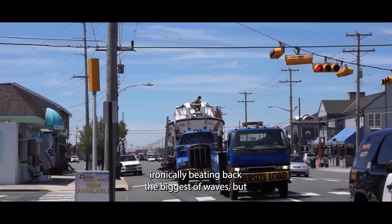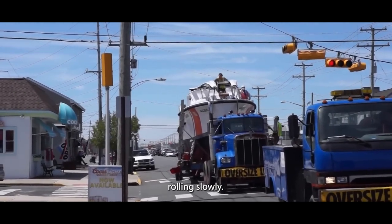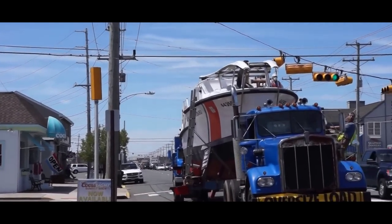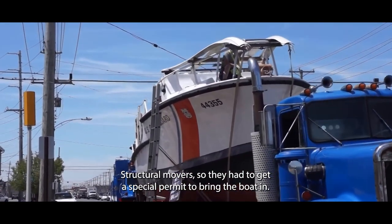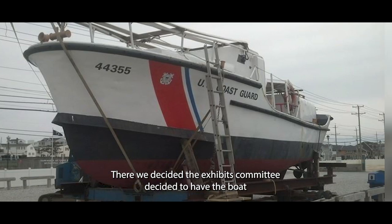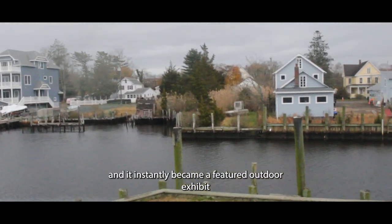Here it comes, ironically beating back the biggest of waves but pausing to stop for a stoplight — rolling slowly now through the center of town. In 2015, the Coast Guard boat was moved here by Atlantic Structural Movers, who had to get a special permit to bring it in. They had a big crane and lowered it onto the pier where it is now. It was incredible to watch. The exhibits committee decided to have the boat facing the water, so it looked like it was going out to rescue people. Even the placement was really thoughtful, and it instantly became a featured outdoor exhibit at the seaport.